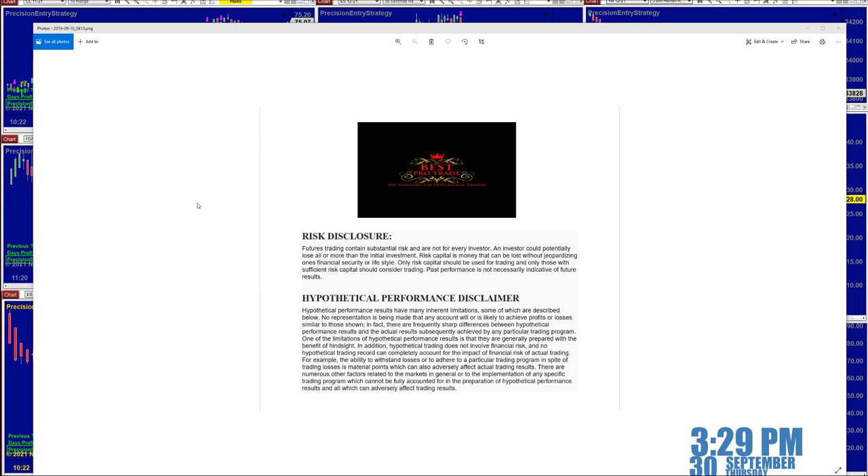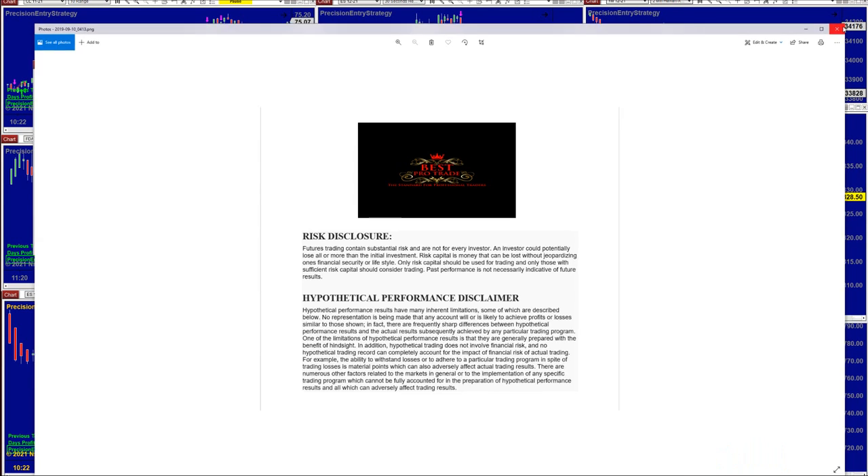Good day everyone and welcome. Before we start, we have a disclosure: please be aware of risk in futures trading. We strongly recommend being educated before you start using real money.